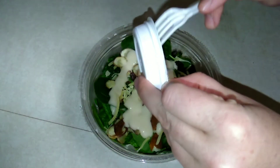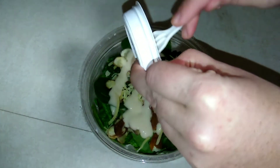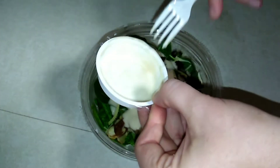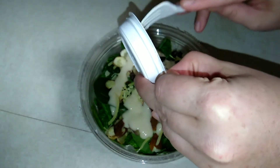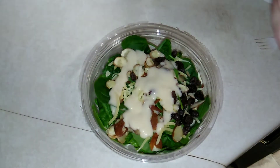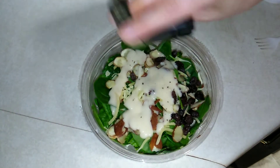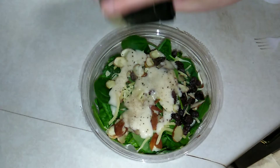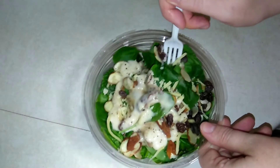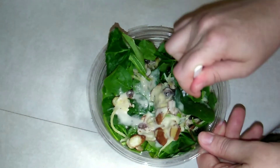I do like that it comes with a little fork, so it's like a little lunch or dinner all ready and you don't need anything extra. I personally like a little pepper on my salad — let me know down in the comments, do you put pepper on your salad? I know some people do and some people don't.